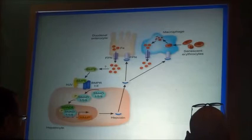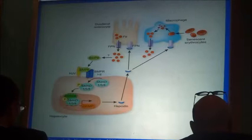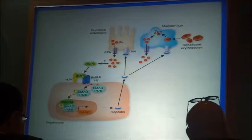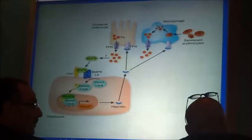Here is the ferroportin schematic. Ferroportin is at the basolateral membrane and also in macrophages. Hepcidin is formed in the hepatocytes when the iron storage sites are full. The hepcidin travels to ferroportin, inhibits it by enhancing its degradation, and thereby prevents its function and the export of iron.